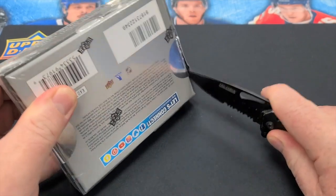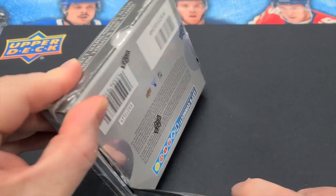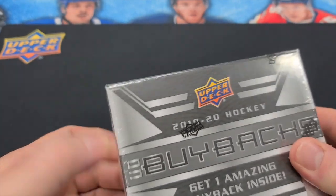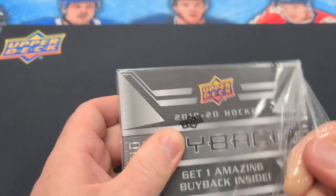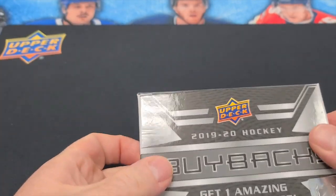We'll get one regular buyback card, which will just be the buyback base card, and then there'll be one other card that will be a buyback version of a rookie auto or an auto of some kind from someone. Hopefully it's a really nice one. We've seen a McDavid, we've seen a Sebastian Aho out of two. Let's see what happens here today.